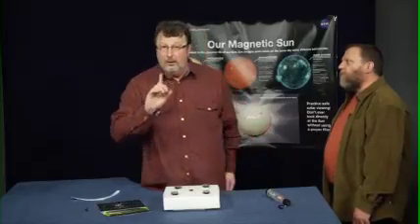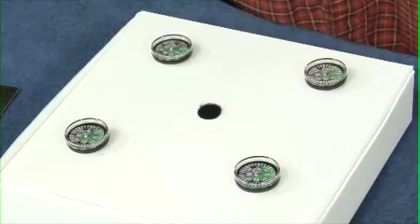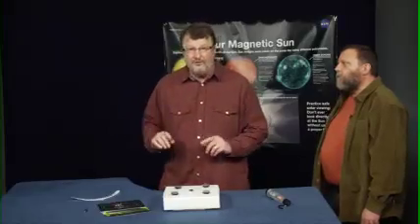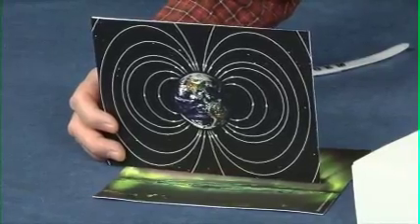We've been observing the sun today, and I have a box with compasses on it. What do compasses have to do with the sun? Well, let's start by thinking about where compasses point. Has anyone here ever used a compass before? Where do they point? North. Right. That works because the Earth has fairly regular magnetic field lines that run roughly north and south, like in this picture. The compasses follow those magnetic field lines.